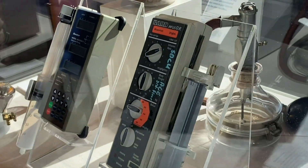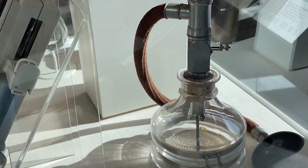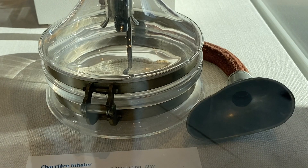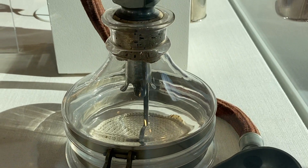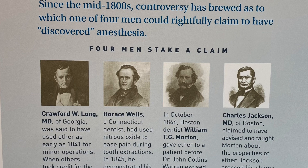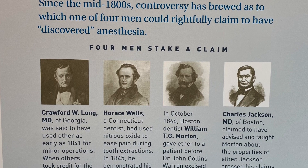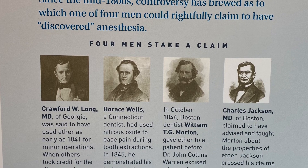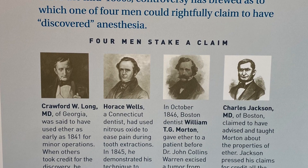Since the mid-1800s, controversy has brewed as to which of four men could rightfully claim to have discovered anesthesia. Crawford W. Long, M.D. of Georgia was said to have used ether as early as 1841 for minor operations. When others took credit for the discovery, he stepped forward to proclaim himself as the first. Horace Wells, a Connecticut dentist, had used nitrous oxide to ease pain during tooth extractions.